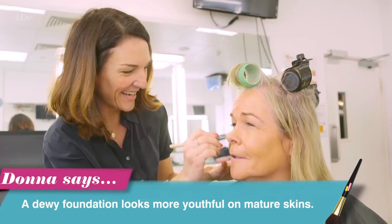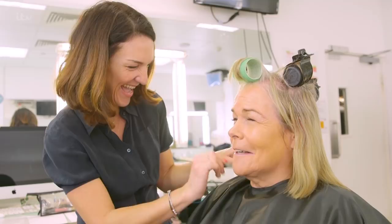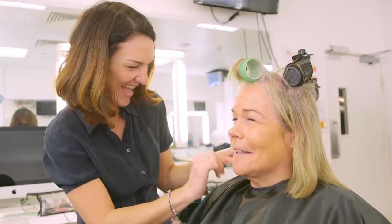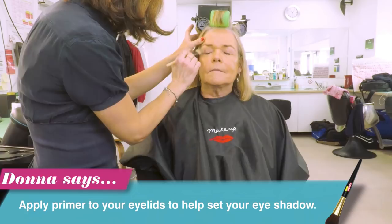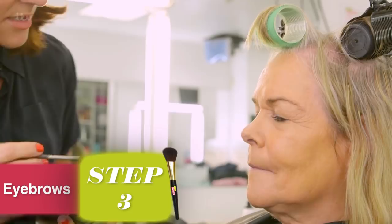Sometimes the kids go, have you seen your blusher? You look like Coco the Clown. I'm putting a primer on your eyelids at the minute, which always helps things stay in place as well. So Linda's eyebrows are already done, but I just give them a kind of little tidy up, really. They're dark enough as they are, but I just fill in the little gaps at the front.